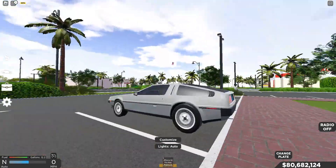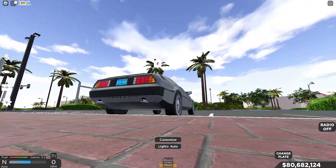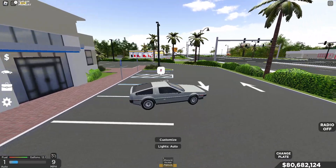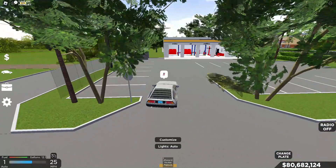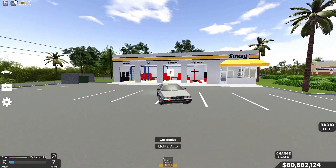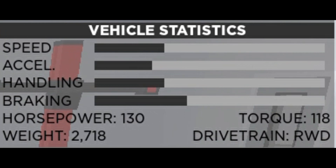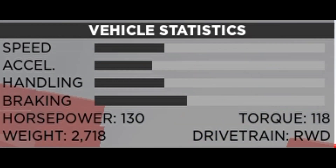The car actually sounds really nice. The sound feels like I'm inside the car, and I'm outside, so that's not bad. We're going to go ahead and check the stats. It's got 130 horsepower, the weight is 2,718, torque is 118, and the drivetrain is rear-wheel drive.